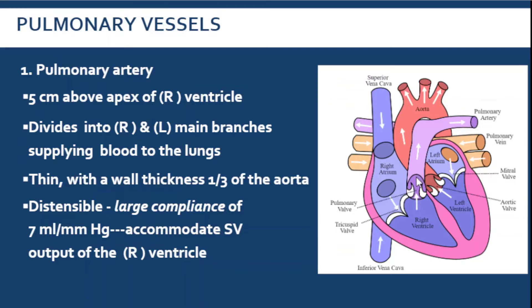The pulmonary artery is actually very thin. Its thickness is only one-third compared to the thickness of the aorta. This tells us that the pulmonary artery is a very distensible blood vessel, meaning when there is a lot of blood in the right ventricle, the pulmonary artery can expand to accommodate the stroke volume coming from the right ventricle. It has a very large compliance — the ability to expand — and therefore it only has a very low pressure of 7 ml per millimeter mercury.